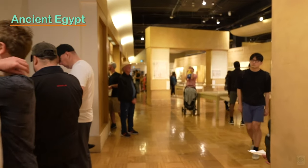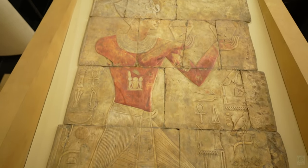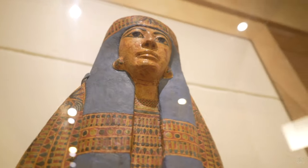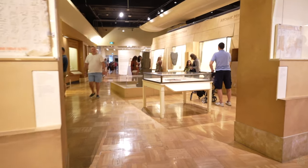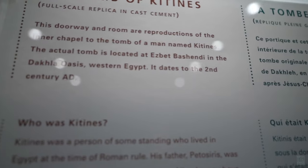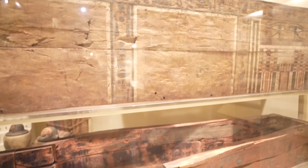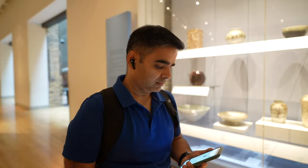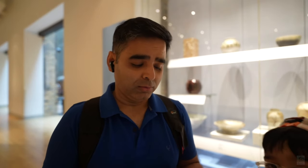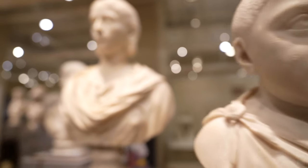Ancient Egypt: this iconic ROM gallery houses an amazing collection of objects spanning from 4000 BC to 400 AD. From spiritual and ritual articles to daily objects, you get a very good idea of how life was in ancient Egypt and how incredible this civilization was. From interactive displays to actual mummies, this gallery has it all. Don't forget to scan the QR code for more in-depth information right from your phone.